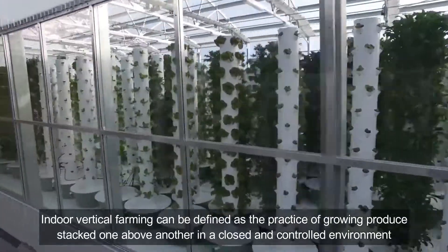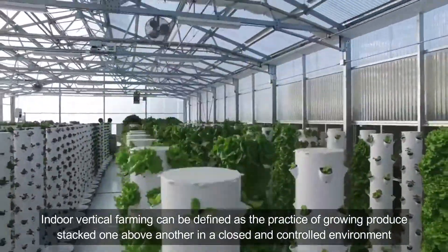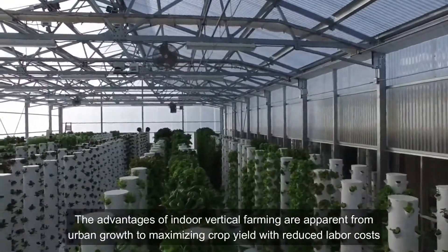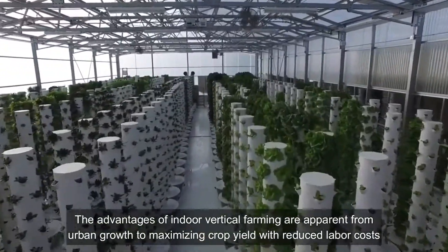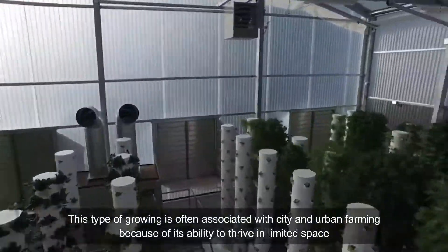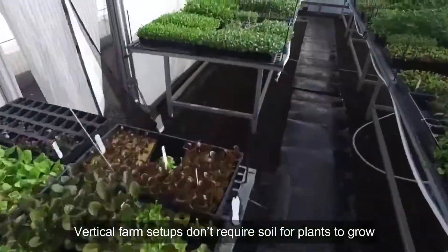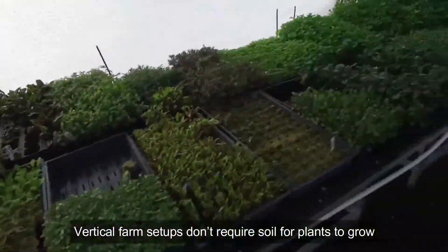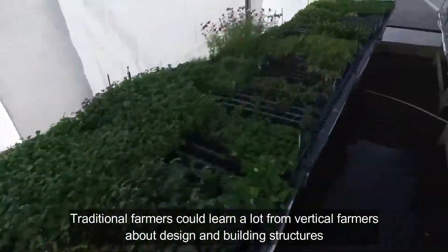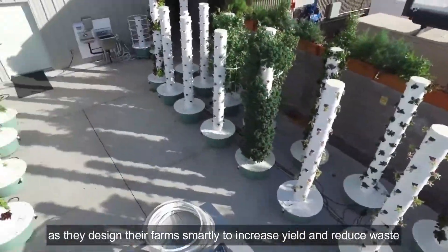Indoor vertical farming can be defined as the practice of growing produce stacked one above the other in a closed and controlled environment. The advantages of indoor vertical farming are apparent — from urban growth to maximizing crop yield with reduced labor costs. This type of growing is often associated with city and urban farming because of its ability to thrive in limited space. Vertical farm setups don't require soil for plants to grow. Traditional farmers could learn a lot from vertical farmers about design and building structures, as they design their farms efficiently to increase yield and reduce waste.